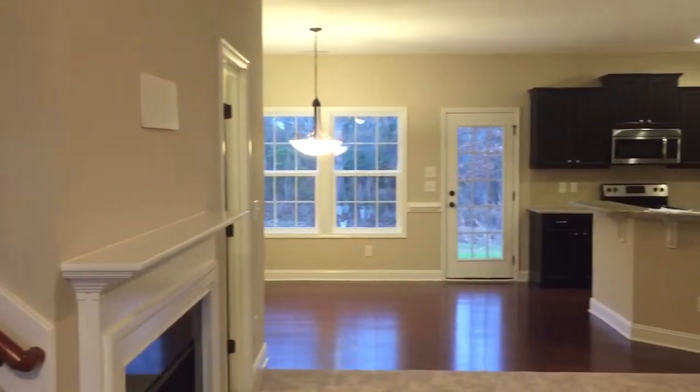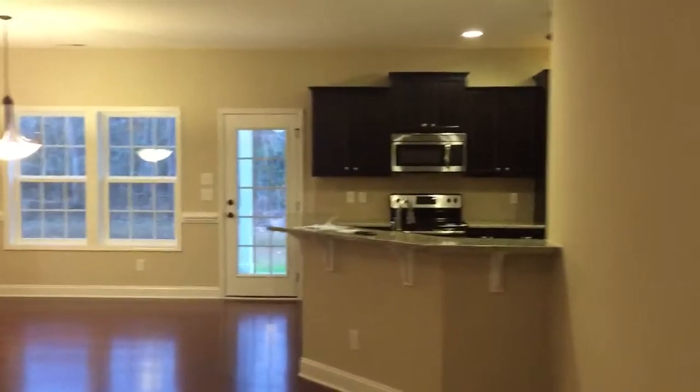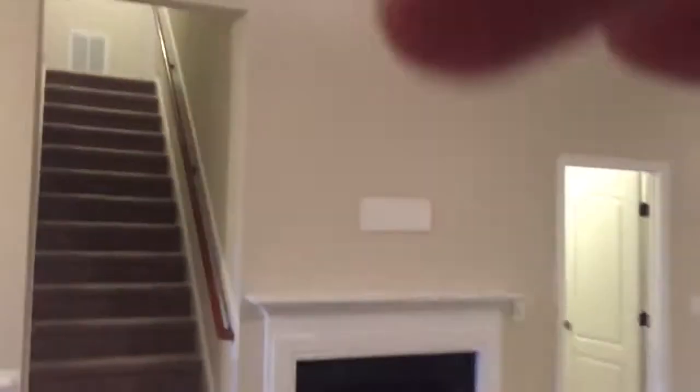We'll head up there to the bonus room. As you enter in the foyer, we've got the vaulted ceiling up high. Cumberland floor plan — masters that way, bonus room up there, secondary bedroom is here.